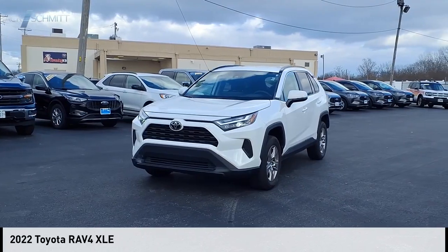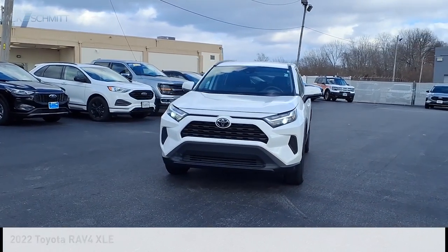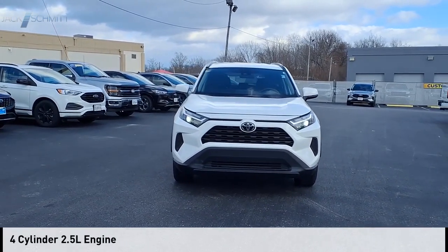You are going to love the 2022 RAV4. This vehicle is powered by a front-wheel drive, four-cylinder, 2.5-liter engine.